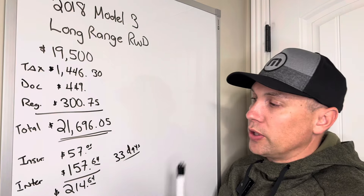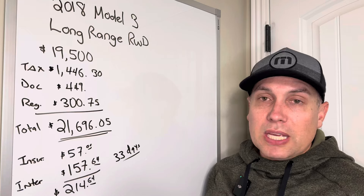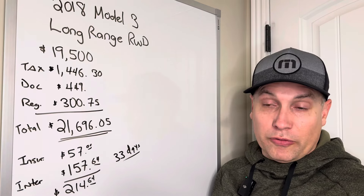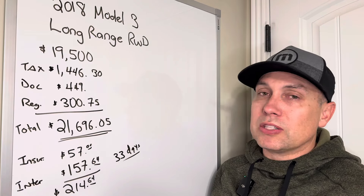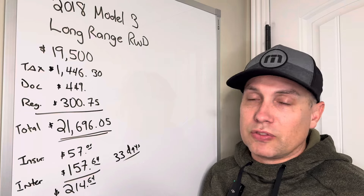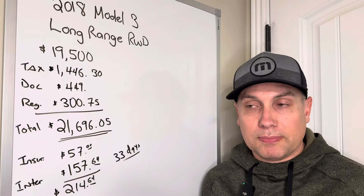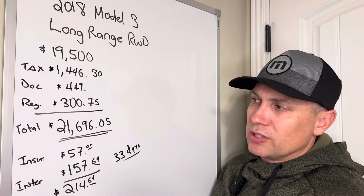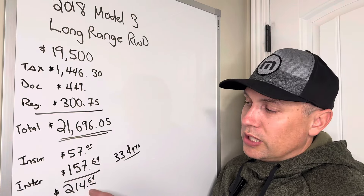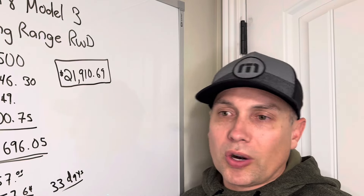I owned the car for 33 days. I used Tesla Insurance at the lowest mileage tier — about 1,000 miles per year — which cost $57 for those 33 days. I also took out a loan through the dealer since it was a last-minute purchase. With $2,500 down and financing about $19,000, I paid $157.64 in interest over the 33 days. Total insurance and interest fees came to $214.64.